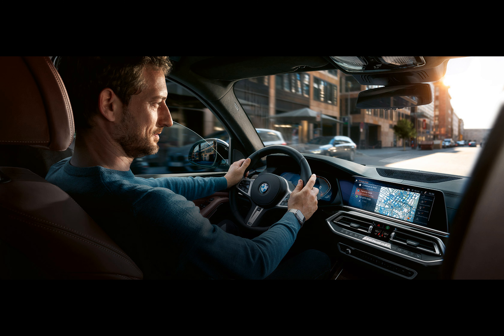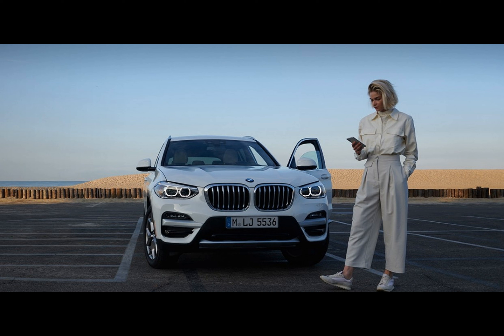BMW Digital Key Plus is now integrated within the BMW app. Importing a map view from the phone to the vehicle should be a cinch, and the search function within the maps got an overhaul, with results promised to be more relevant.